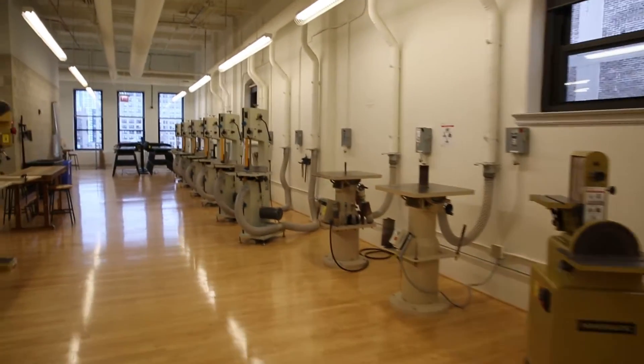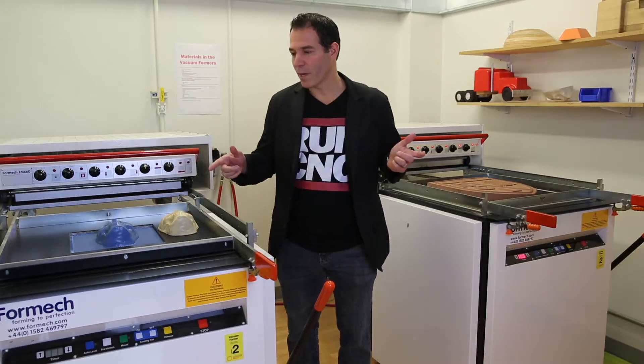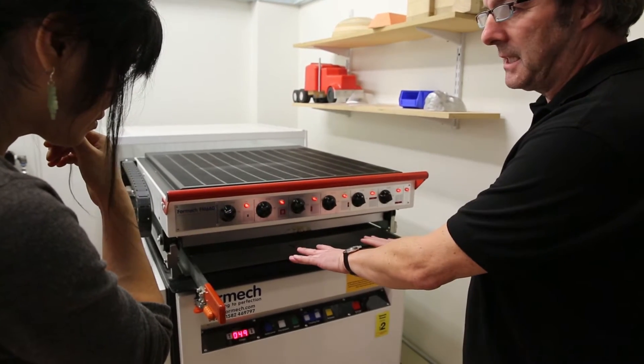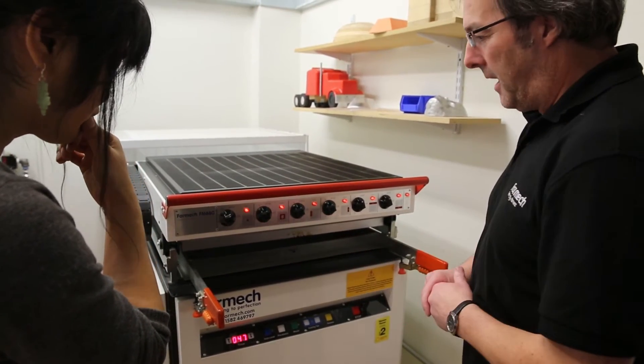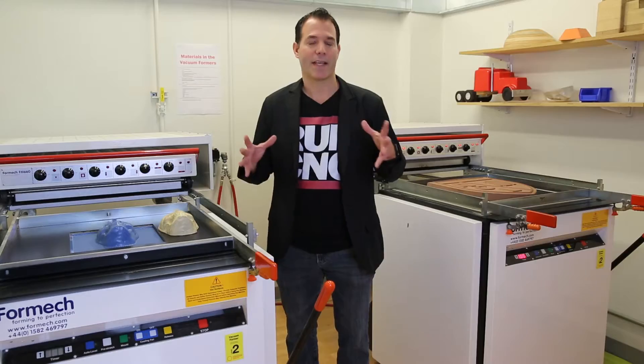We're at Columbia College in the fabrication lab, and these fabrication machines are being used primarily by interior architects and industrial designers. These machines are critical in allowing them to iterate at many scales.